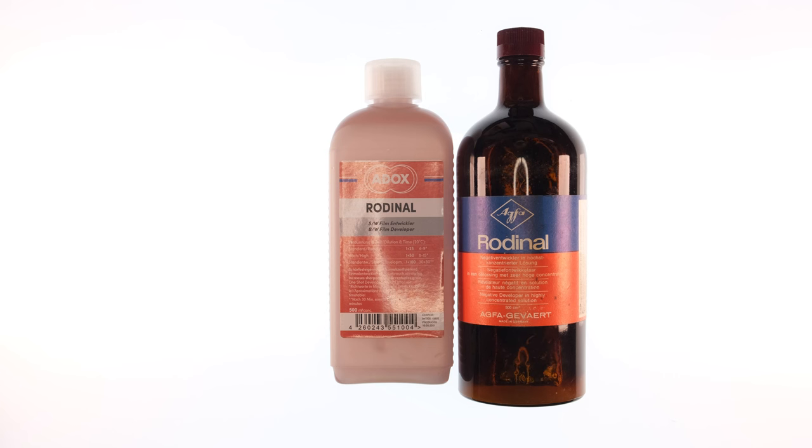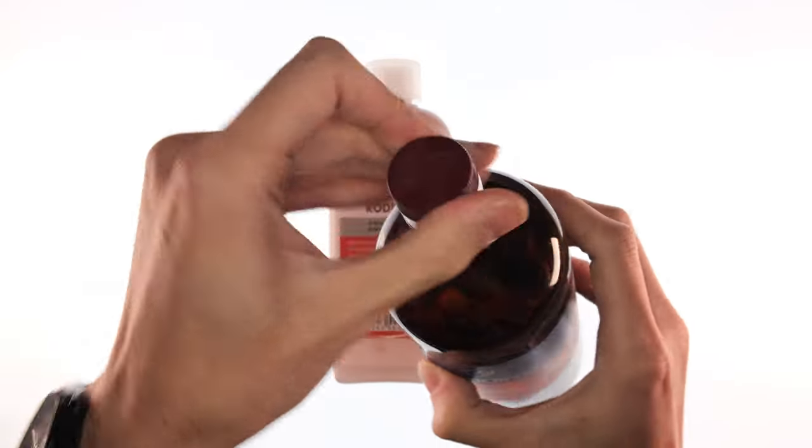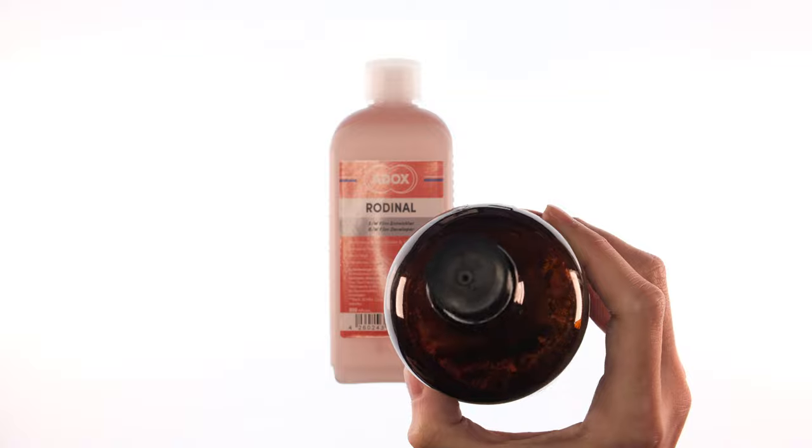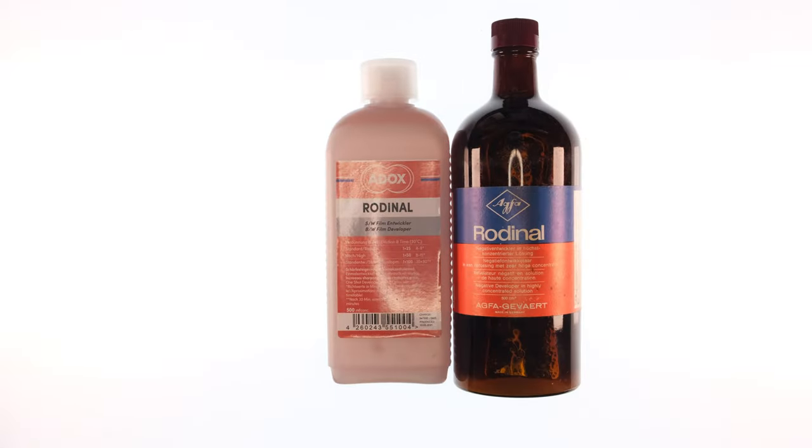And would you look at that. This dusty-ass bottle of Rodinal came into my life a few years ago, and as far as I could tell, it's never been opened. I have full confidence that it'll work, even accounting for the fact that something had separated and settled on the bottom of this bottle, forming this thick cake. When I opened this bottle for the first time, I was met with a rubber stopper. I tried to pull it out, but it was in there pretty good, and then I found out you had to use a syringe to draw the chemistry out.